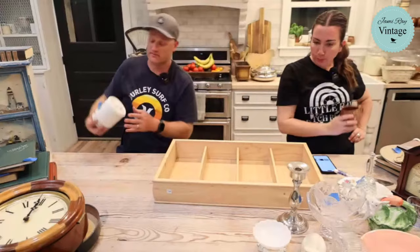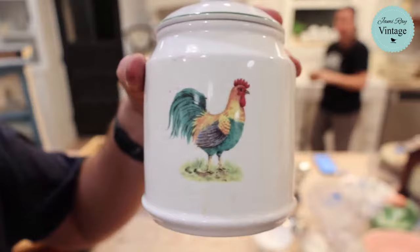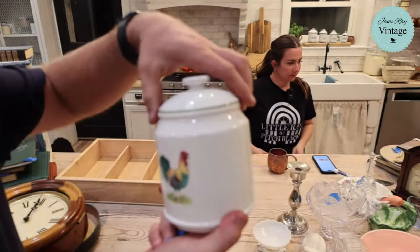This rooster sugar dish is from Goodwill at $2.99 - we're going to scrub it up and it'll be $18.95. It has a fun rooster design on both sides and a nice green ring around the lip. You can put whatever spices you want in it.